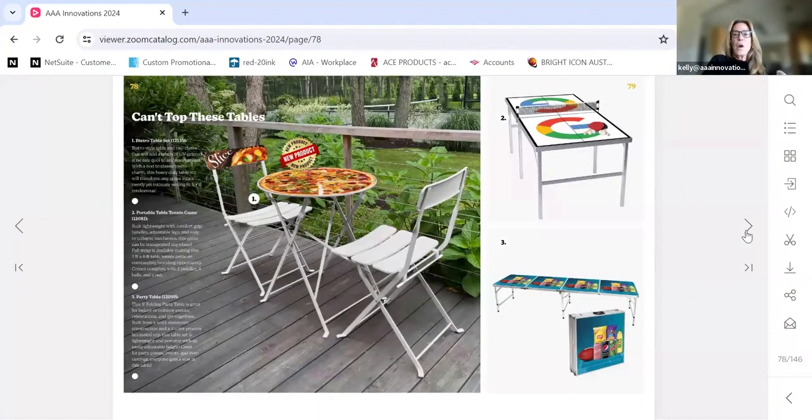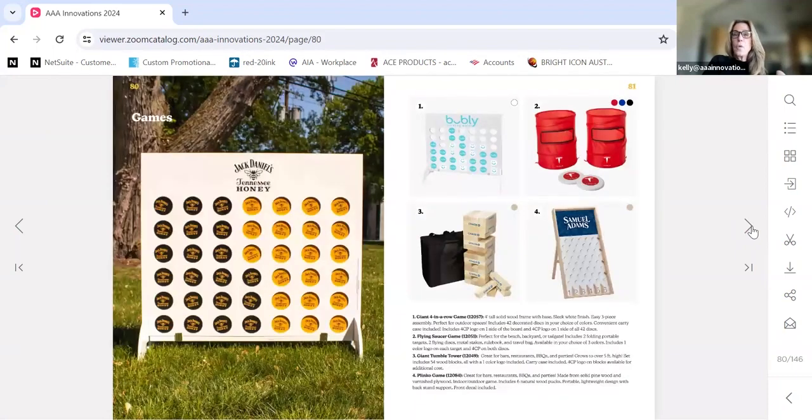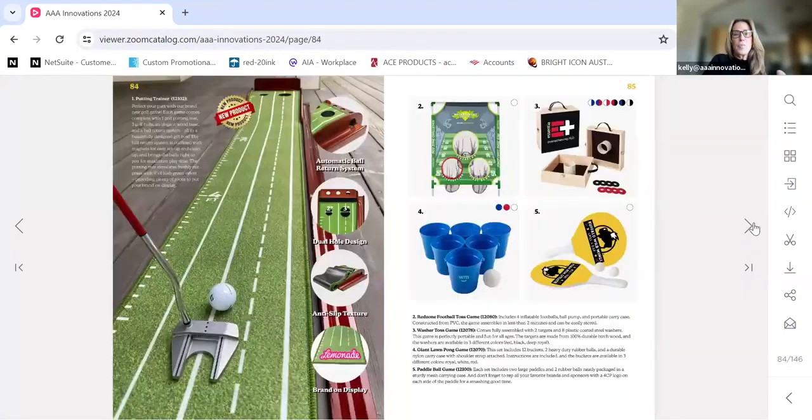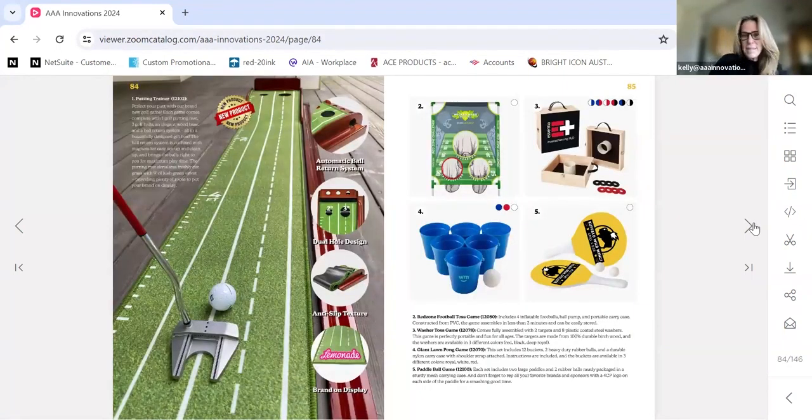That leads me into our game category. We have a tennis table, a tailgating table you can play beer pong on for barbecues and tailgating parties. We also have Connect Four, Plinko, and Jenga — all with great minimums, as few as three pieces. We have regulation-sized wood cornhole games with LED lights so you can play at night, a patented cornhole cooler game, beach cornhole games, a brand new golf game, smash ball, yard pong, and washer.